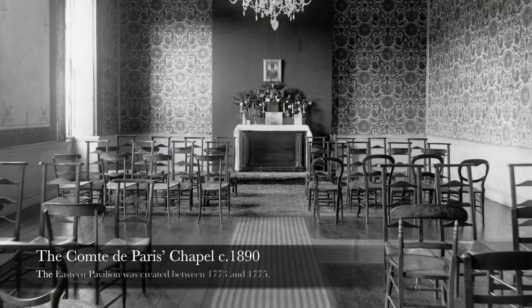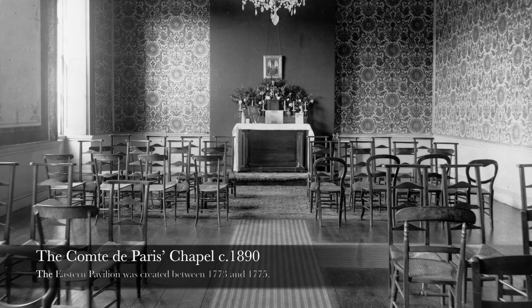Here we are in the Paris room. It's been known by many things over the years. It originally started as the library in the 1770s, then it became a portrait room, then a billiard room, then back to the Temple Grenville portrait room again, and then it became the chapel for the Comte de Paris — hence its name now is the Paris room.